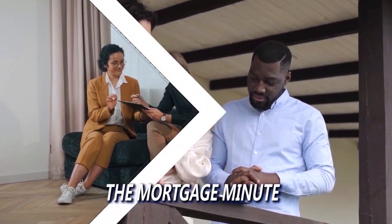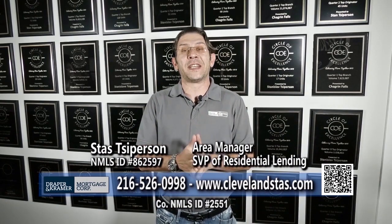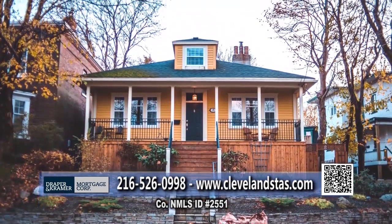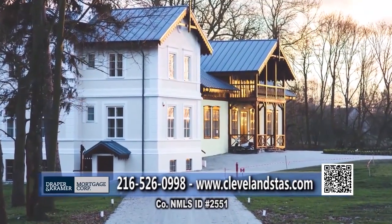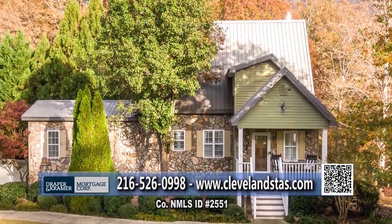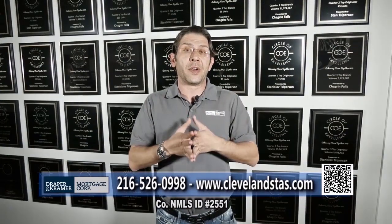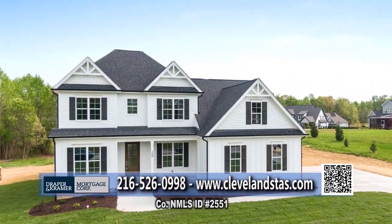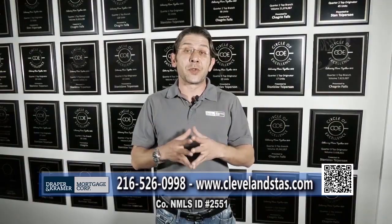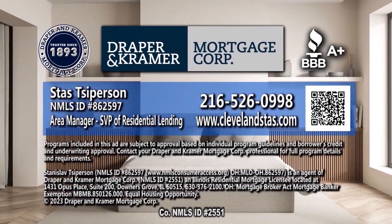And now the Mortgage Minute. Hello everyone, this is Stas, and today we're going to talk about investment properties. Whether you're a first-time investor or you have a large portfolio, it is important to work with the right lender. At Draper & Kramer, we offer a variety of different products — whether it's a single loan going conventional, investor DSCR, bank statement products for our self-employed clients, no ratio loans, or foreign nationals. If you know somebody outside of this country who wants to purchase in America, we have a product for that. We offer products on single-family, multi-units, multi-family, mixed-use products, and everything in between. Reach out at 216-526-0998. Thank you.